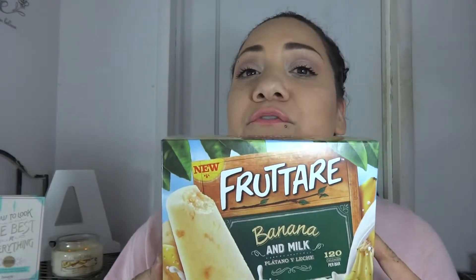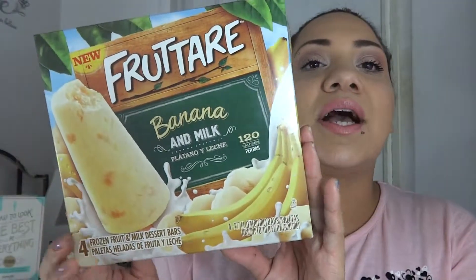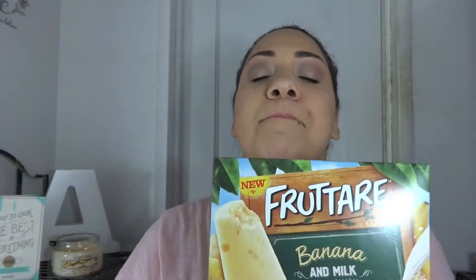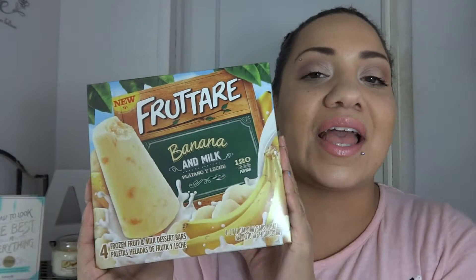Lastly, I have a food item as a favorite: the Frutar popsicles — specifically the banana and milk fruit bars. Four come in a box and I could easily finish a box in a day. I know that's bad, but they are so good. They are my new addiction. If you guys try these, you will definitely see why I'm highly addicted, so please go out and get some — it will be worth it, I promise.